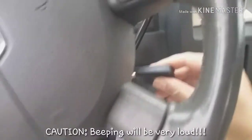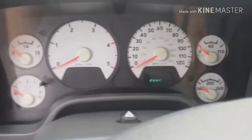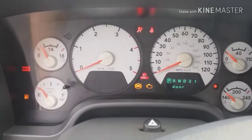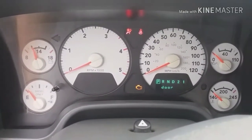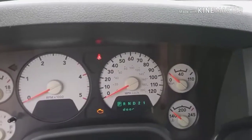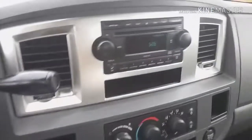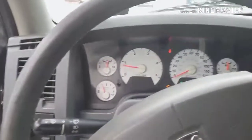Then we'll do a startup of it. Let's do it. Automatic driver's side window.